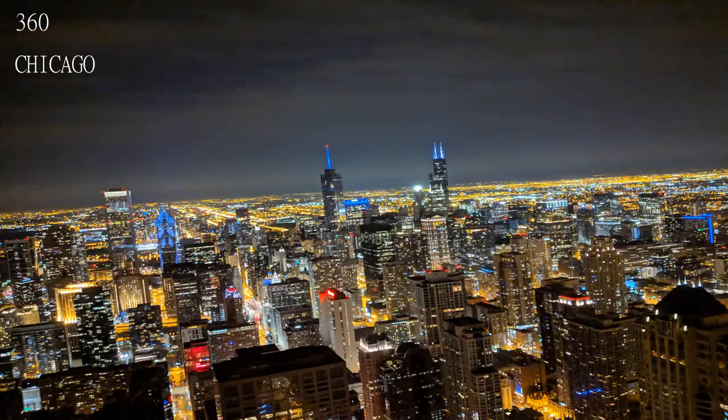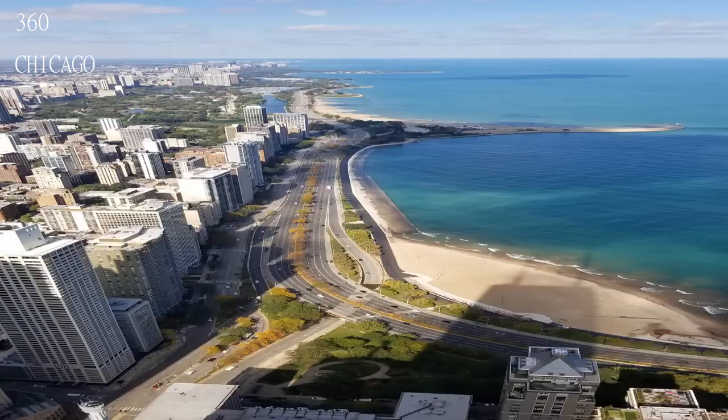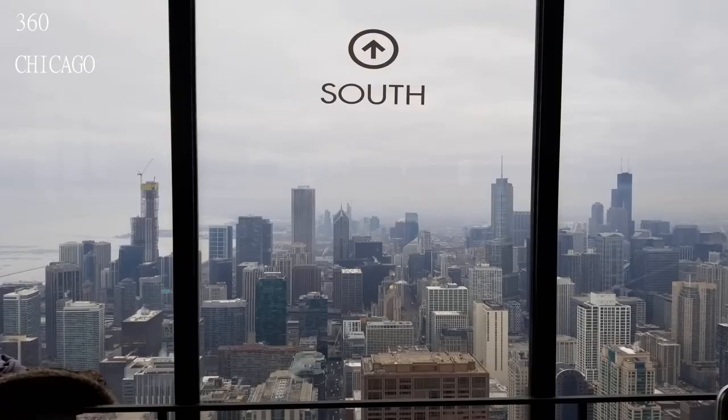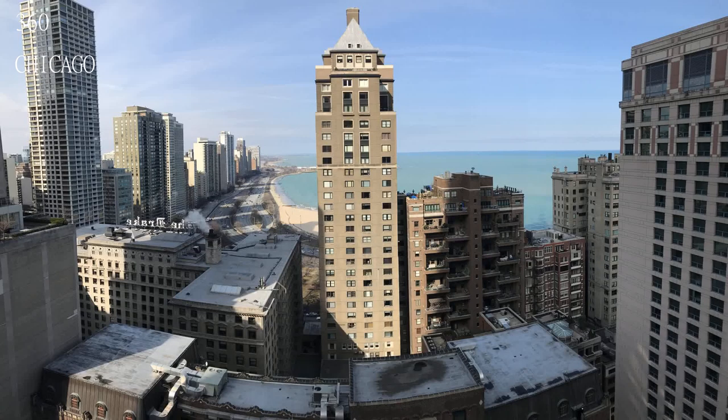Welcome to another exciting edition of Travel Guide. If you are new here consider subscribing. Today we will be visiting 360 Chicago — a nice alternative to Sky Deck. The Chicago City Pass comes with fast access which saved at least 40 minutes for me.